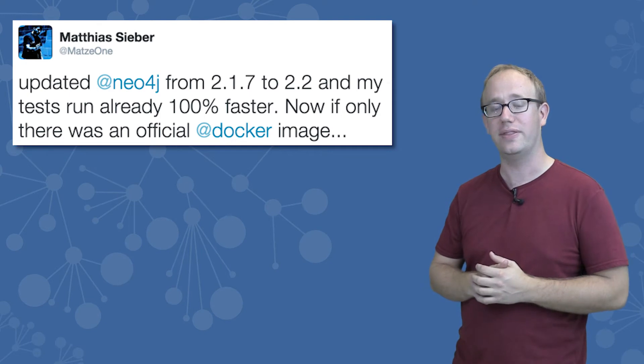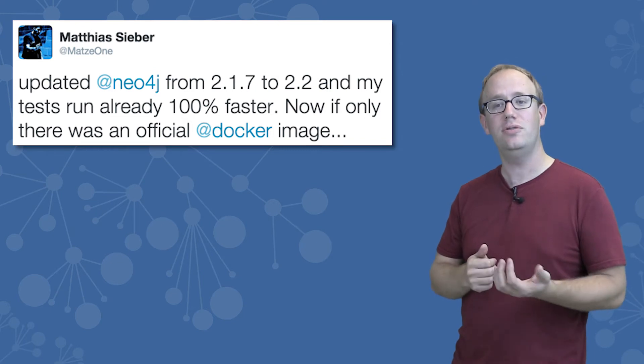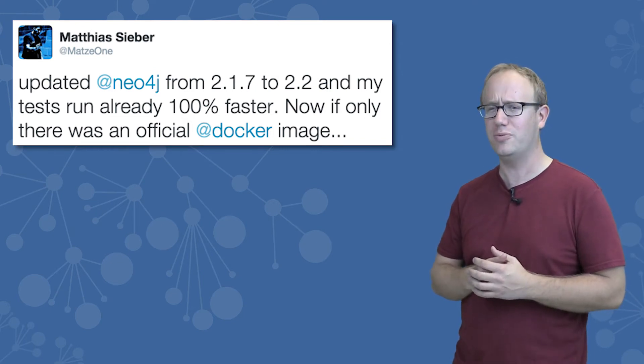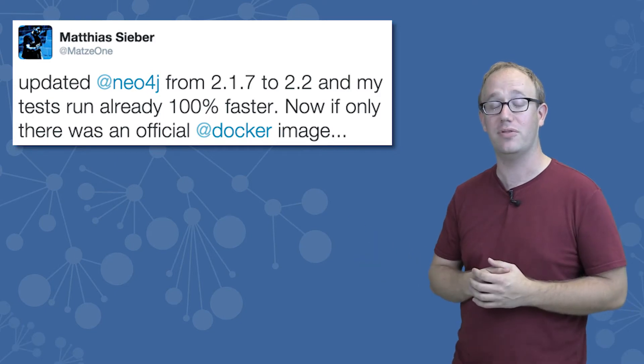Matthias, a software engineer at the Supply Hub B2B Marketplace and Community, says that he updated from 2.1 to 2.2 and his tests are running 100% faster. That's pretty awesome and saves every developer time to have their tests run faster.